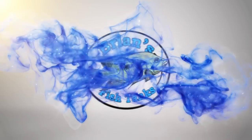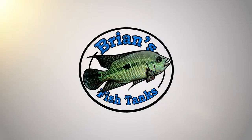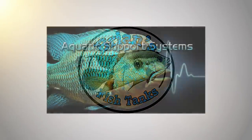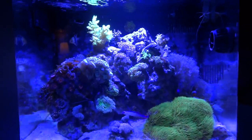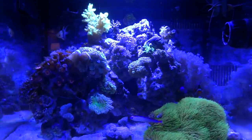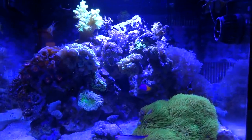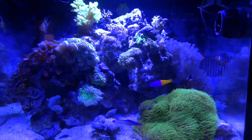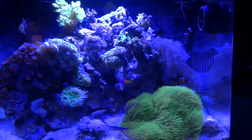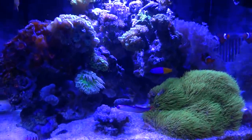Time for a fish room update. Hey YouTube, it's Brian coming at you today with an update. Going to go through all of my tanks instead of separating them out this month so we get the full effect. Been a little busy and haven't had time to do some separate videos this month. We'll start off here with the reef.